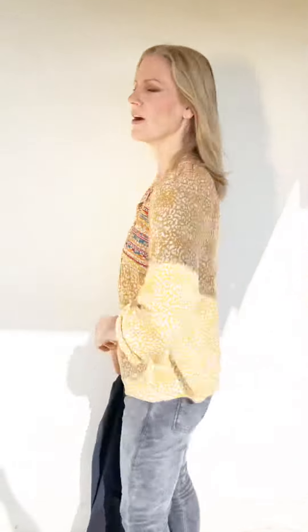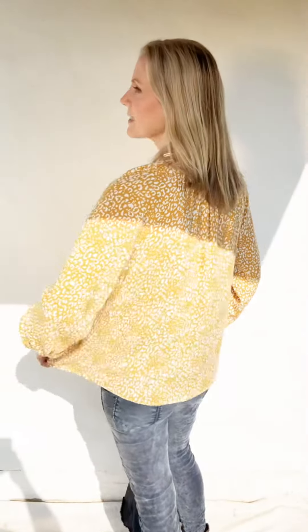I am wearing a size small like I said. I'm a 34B. So I think it's roomy, not like crazy roomy, but definitely roomy enough. It's just a really nice lightweight blouse that you're gonna love wearing year-round. The length of it, I think, is really great — a couple of inches past my hip bone. It's just cut really, really nicely.